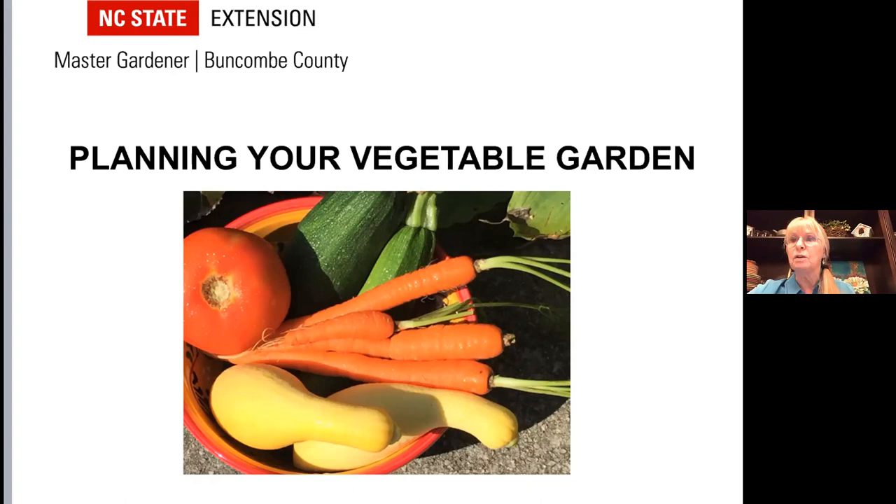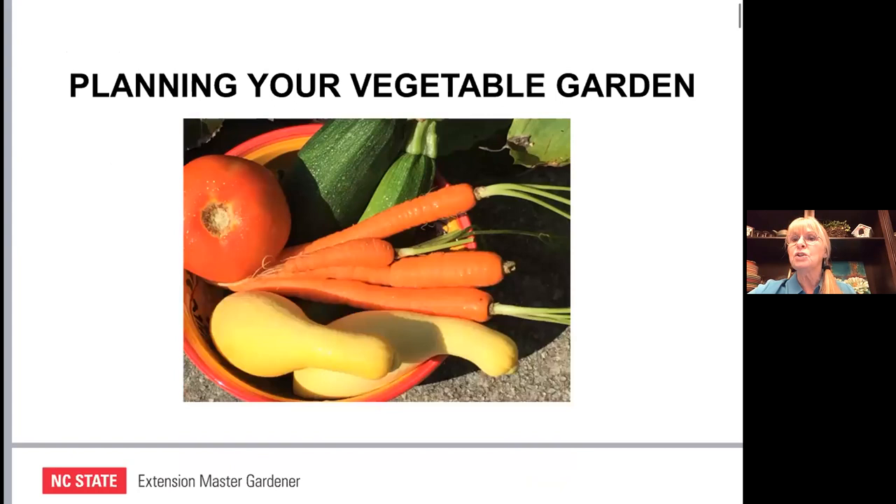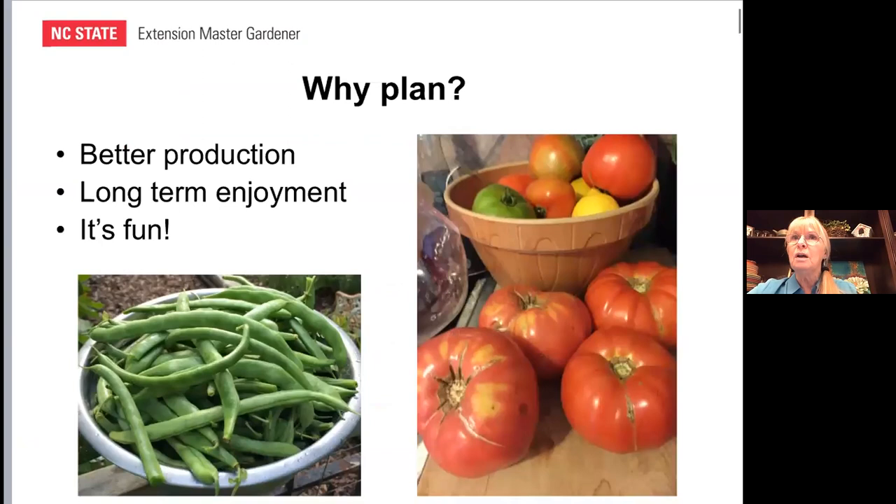You might ask yourself: why plan a garden? The fact is, if you go out, buy a few tomatoes or seedlings, and put them in the ground, you're probably going to have some produce. But if you plan, you're really going to have much better production. When you take into consideration location, sun, and water, by planning and considering the environment and what you plant, there will be much more long-term enjoyment with your garden.